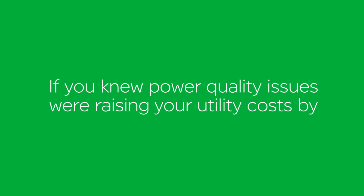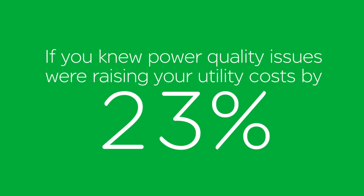If power quality issues are raising your utility costs by 23%, you'd do something about it, wouldn't you? But as a small business owner, every minute, every dollar counts.